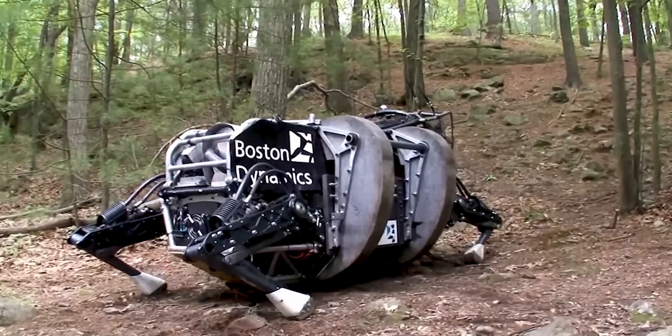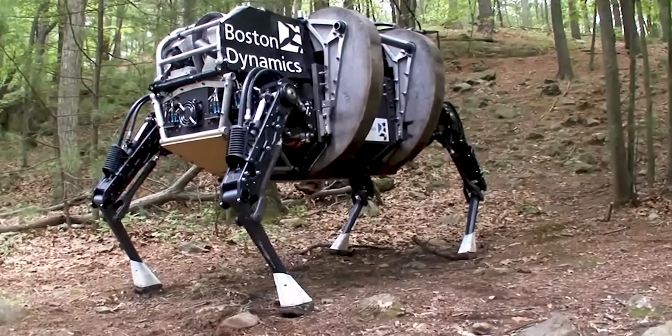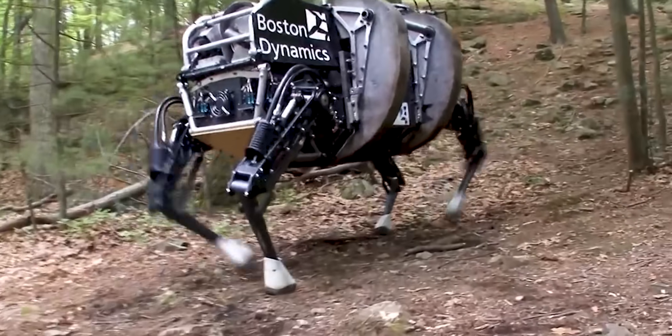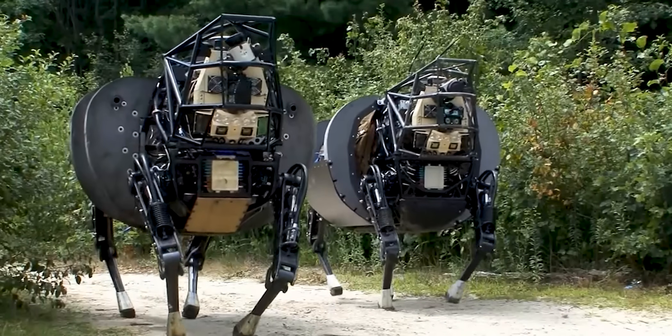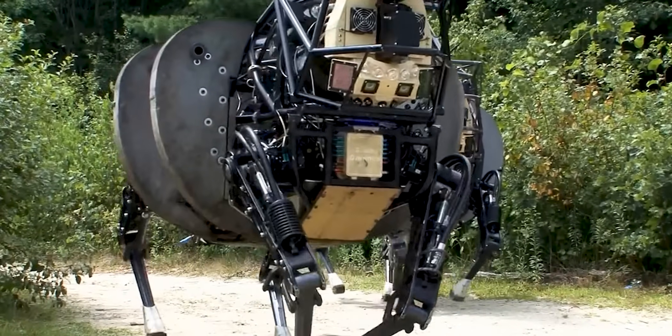The robot's impressive stability and balance, even at high speeds, are achieved through advanced sensors, software algorithms, and actuators that work together to maintain control over the robot's movements. The robot can recover from disturbances, including sudden changes in terrain and unexpected obstacles, and continue running without losing balance.